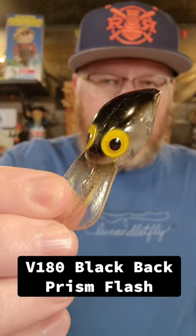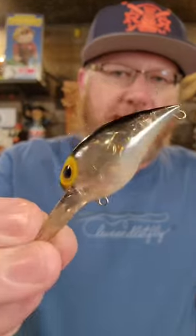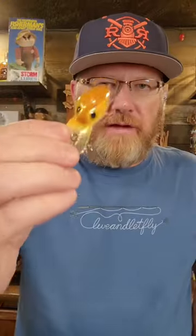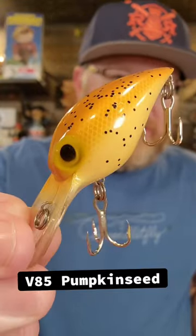V-180 Black Back Prism Flash — look at that flash. And finally the V-85 Pumpkin Seed.